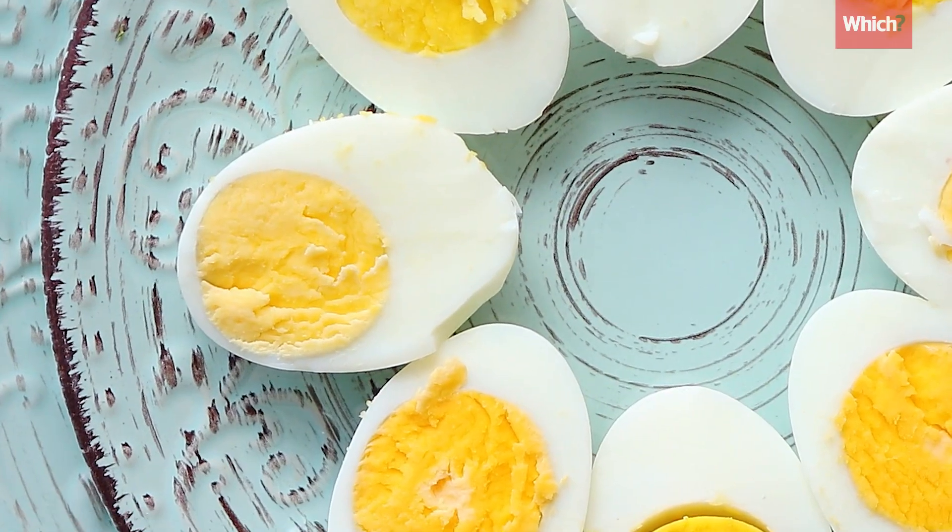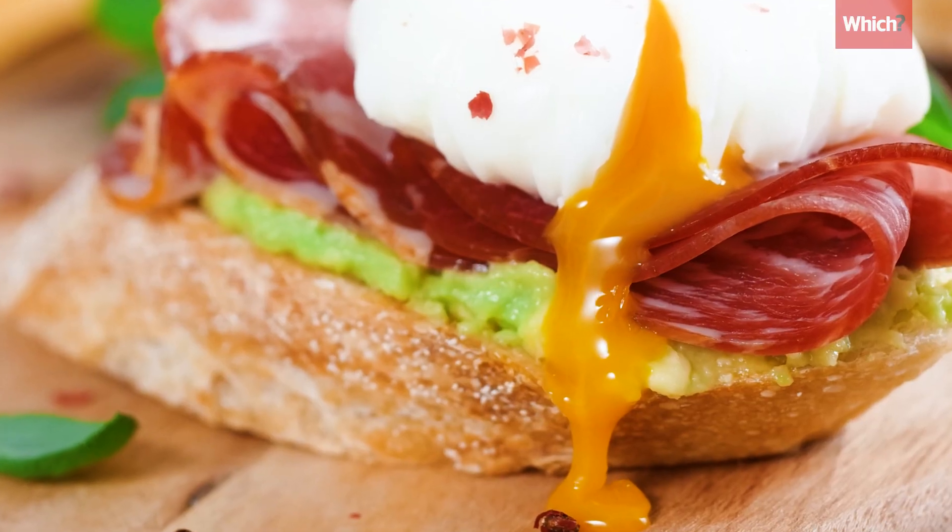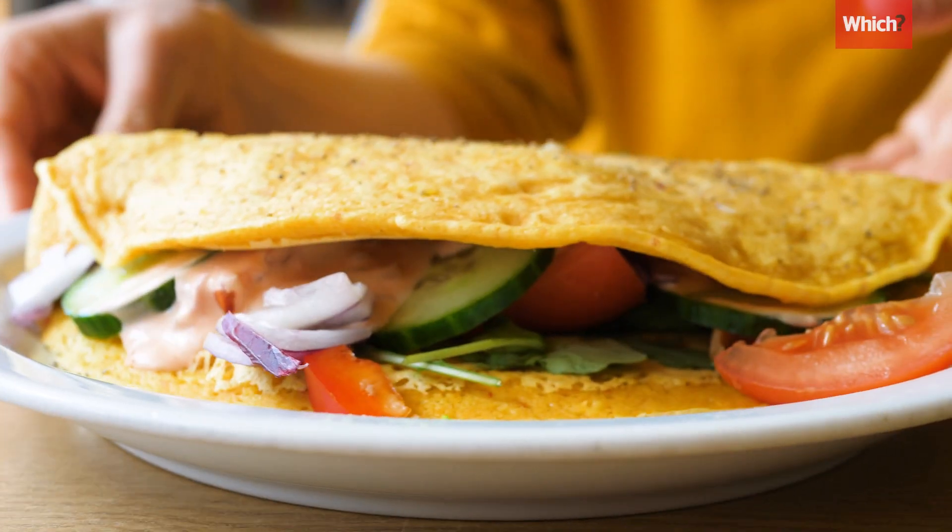If you find yourself with eggs that are a couple of days past their use-by date, they're generally fine to eat as long as you cook both the whites and the yolks. Some dishes, like poached eggs, work best with really fresh eggs, but for omelettes or scrambled eggs, older ones are usually fine.